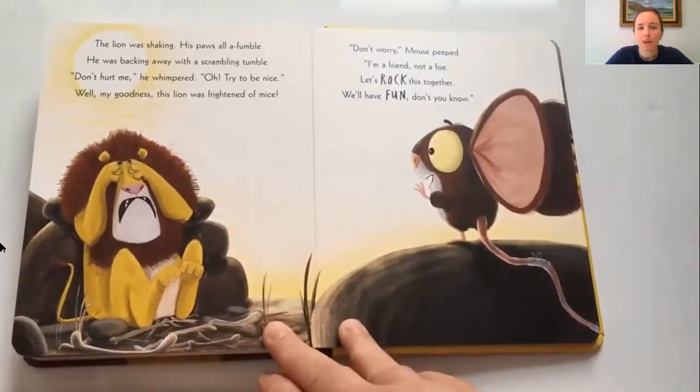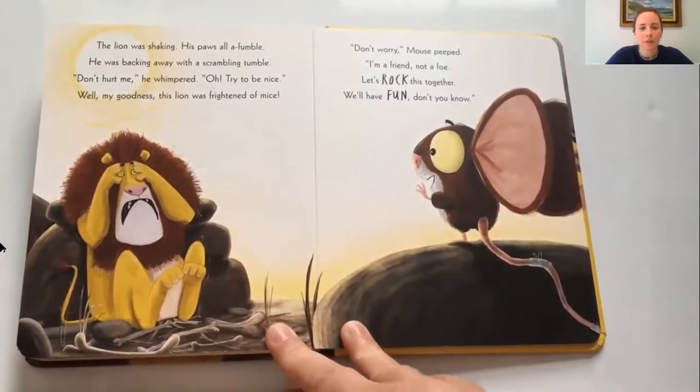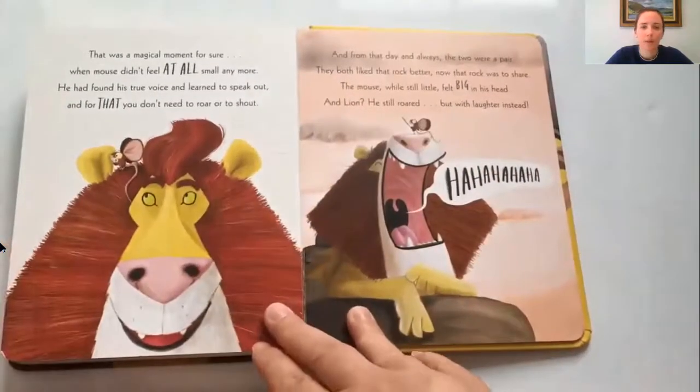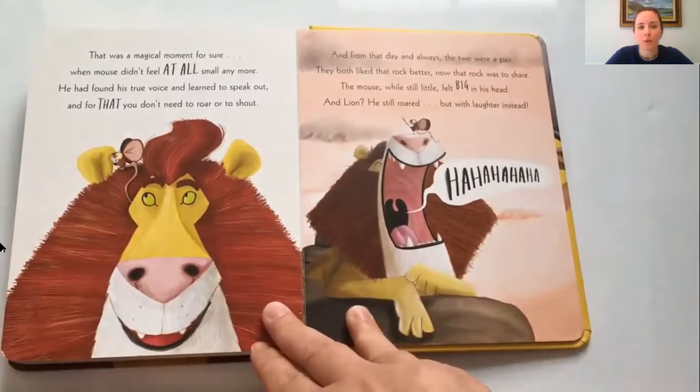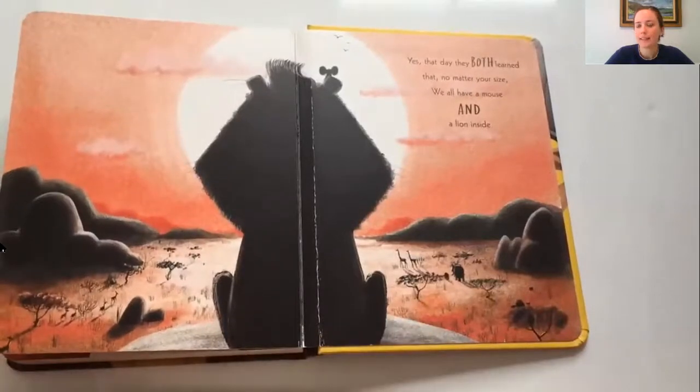The lion was shaking, his paws all a-fumble. He was backing away with a scrambling tumble. 'Don't hurt me,' he whimpered, 'oh try to be nice!' Well, my goodness — this lion was frightened of mice! 'Don't worry,' Mouse peeped, 'I'm a friend not a foe, let's rock this together, we'll have fun, don't you know!' That was a magical moment for sure, when Mouse didn't feel at all small anymore. He had found his true voice and learned to speak out, and for that you don't need to roar or to shout. And from that day and always the two were a pair — they both liked that rock better, now that rock was to share. The mouse, while still little, felt big in his head, and lion — he still roared, but with laughter instead. Yes, that day they both learned that no matter your size, we all have a mouse and a lion inside.